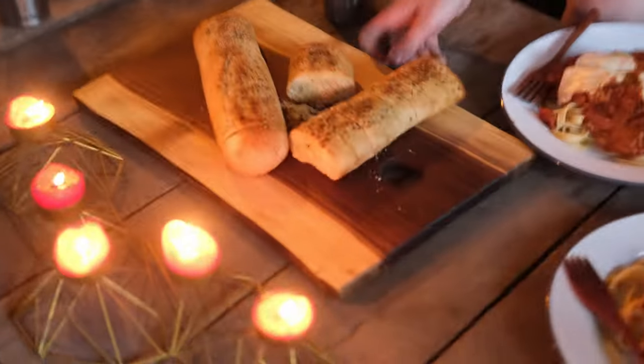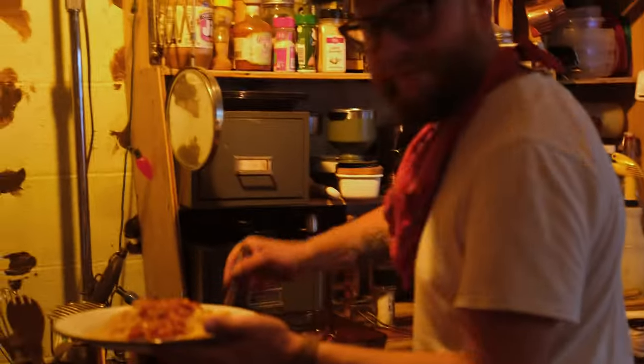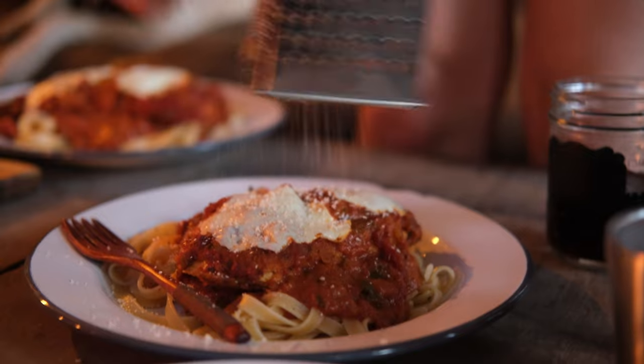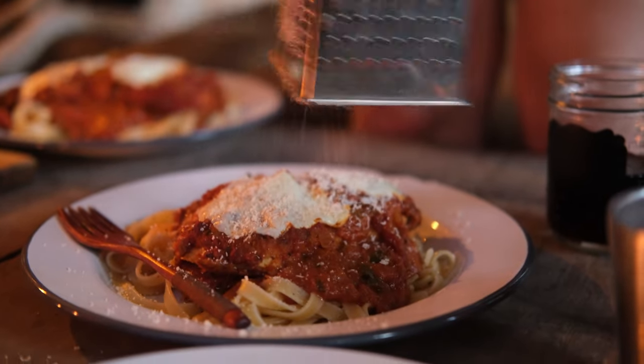We took ourselves to Olive Garden. Unlimited wine, limited breadsticks. I just keep going on that one.